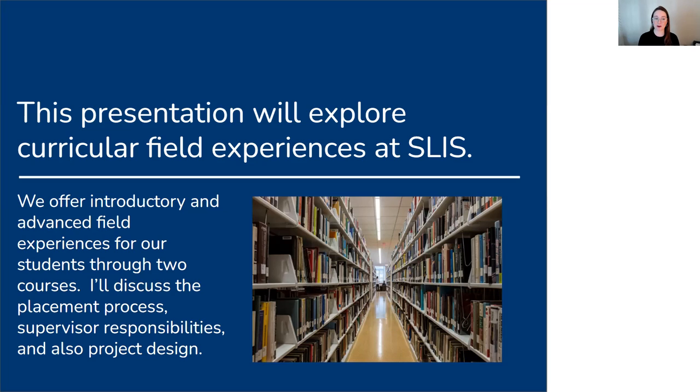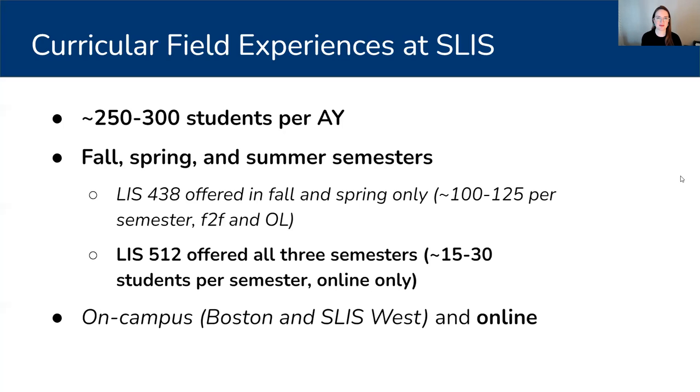I'm specifically going to discuss the courses, the placement process, what supervisors' responsibilities are, and also project design. I know that Jesse and Carrie are going to talk about their own involvement, so you'll learn a lot from their particular case study of how they've handled placements, projects, and supervisory roles. In terms of curricular field experiences at SLIS, I place approximately 250 to 300 students in a given academic year, which sounds like a lot — and I think that's because it is.